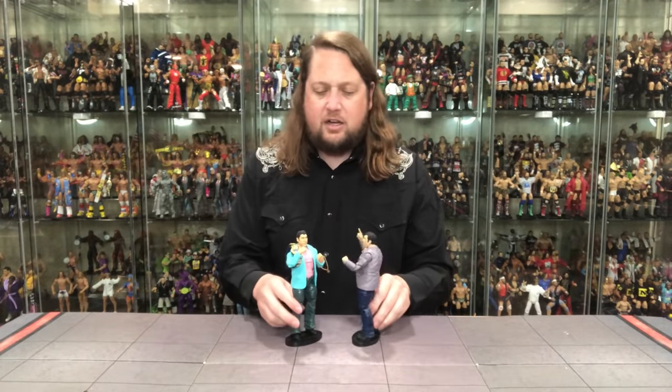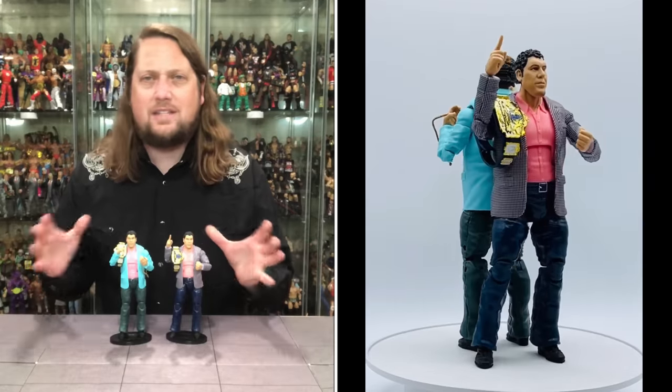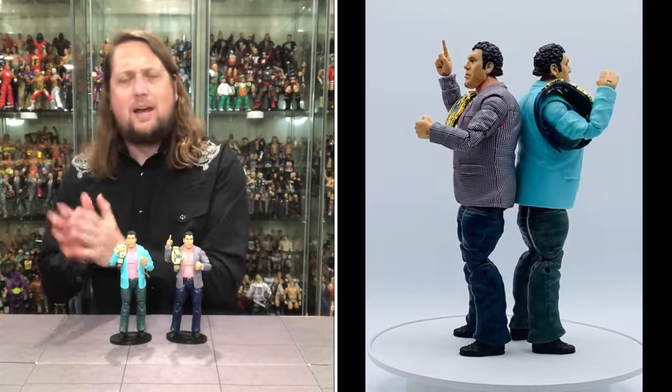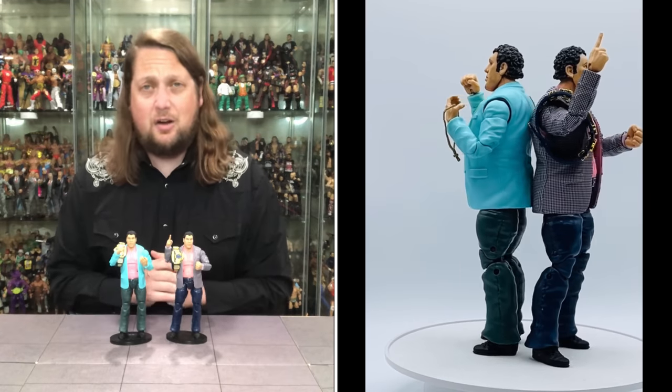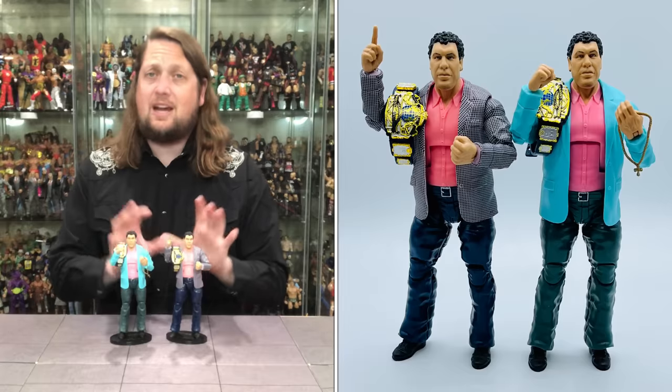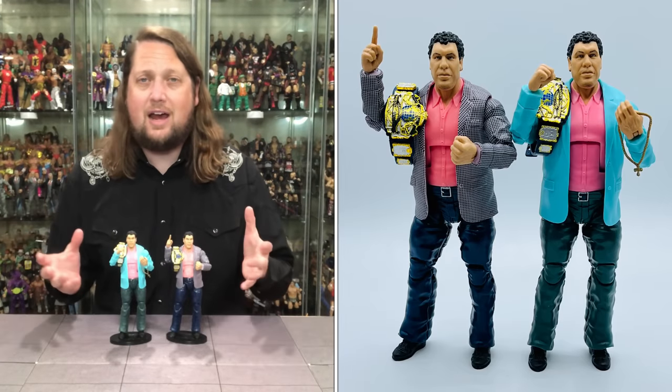We've arrived at number 6 — I gotta believe this will be number 1 for many of you. Remember, this is my list, so it's 100% right, and your list in the comments will be 100% right too. Coming in at number 6 is Elite 100 Andre the Giant. I brought both the regular and chase editions. There's only so many things you can do with Andre — the black singlet, the yellow-blue trunks — but Mattel gave us a suited Andre the Giant, the biggest suited figure of all time. That was a really cool, smart move.